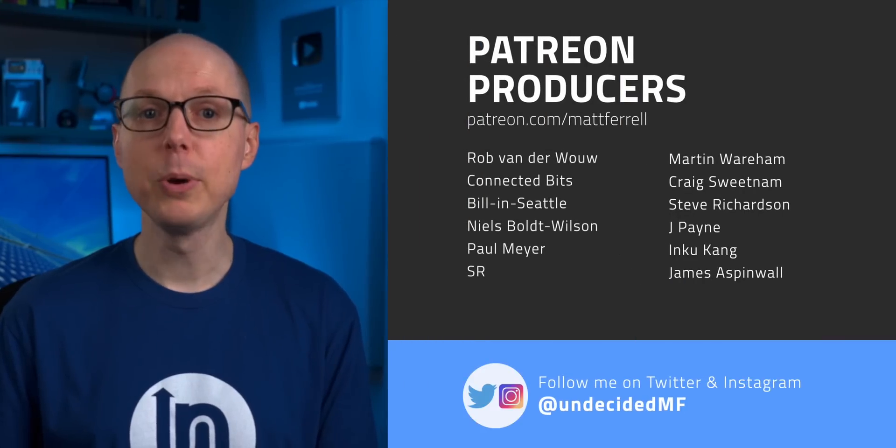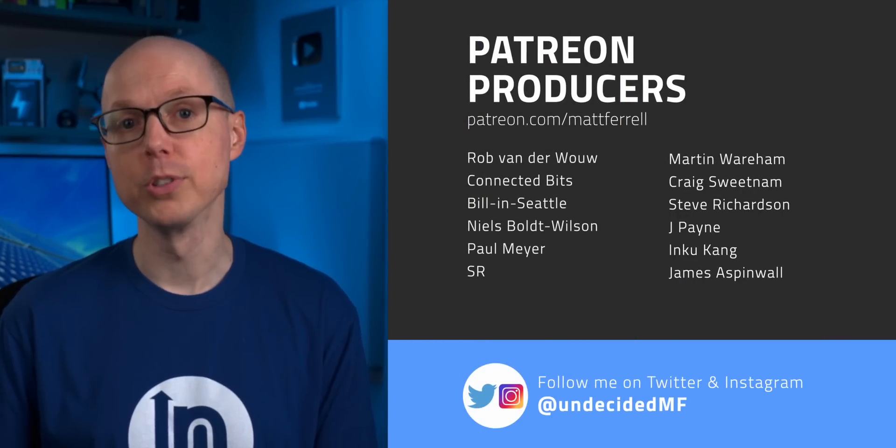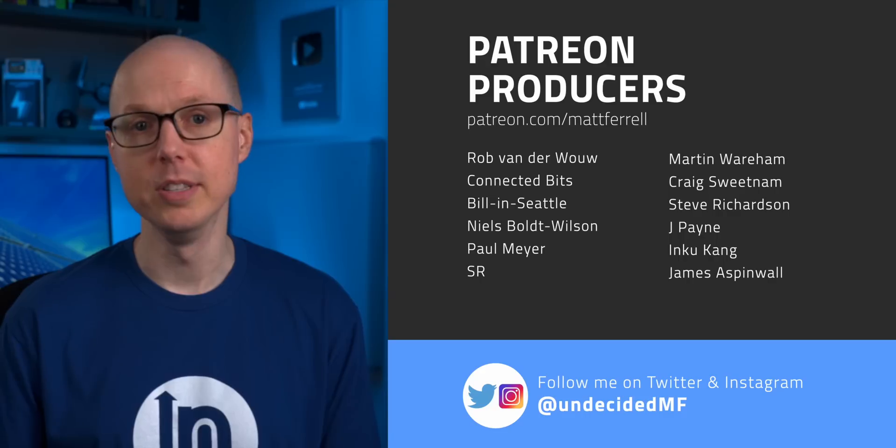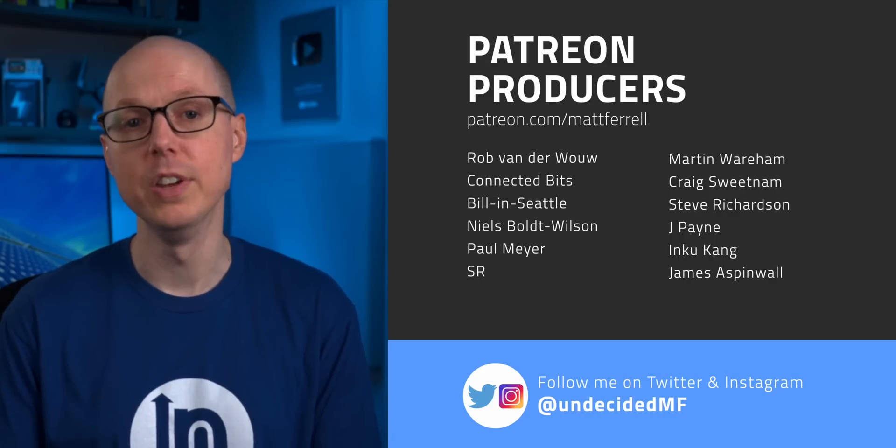Jump in the comments and let me know if you have any questions. And if you have solar panels, how have they been working out for you? Share your experiences here because it can really be helpful for others looking into it. And as always, a special thank you to all of my patrons — all of your support is really helping to make these videos possible. A big welcome to new Supporter Plus members Ed and Suzanne Amos, and new producer James Aspinwall. Thanks so much for watching. I'll see you in the next one.